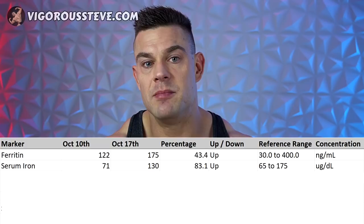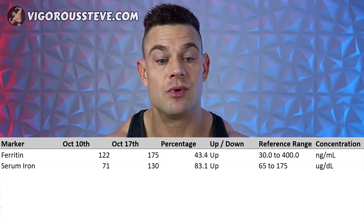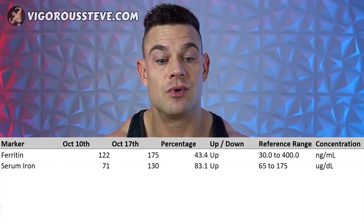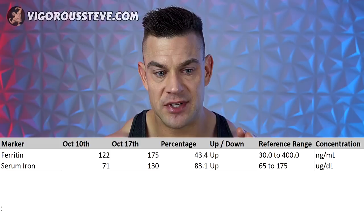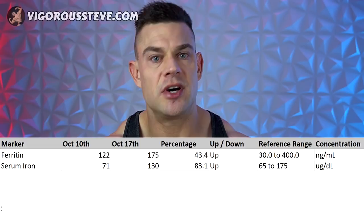What did noticeably change were my ferritin and serum iron levels. My ferritin went up 43.4% from 122 to 175 nanograms per milliliter, and my serum iron went up 83.1% from 71 to 130 micrograms per deciliter — the first time I've seen my ferritin and serum iron go up while fasting. The supplemental calcium disodium EDTA or the calcium D-glucarate might have a contributing role in increasing ferritin and serum iron levels in the bloodstream over the six and a half day fast.